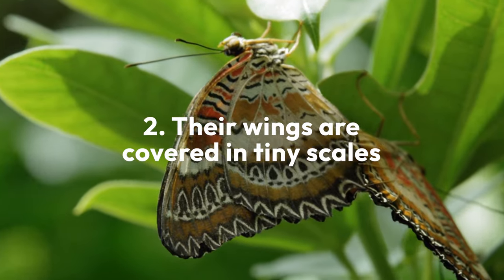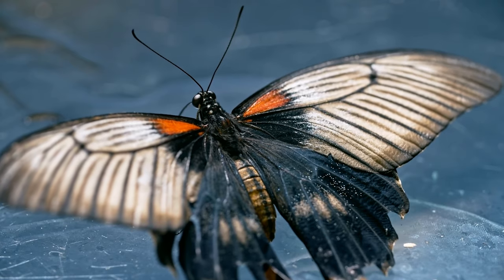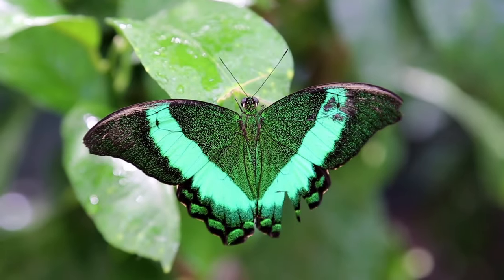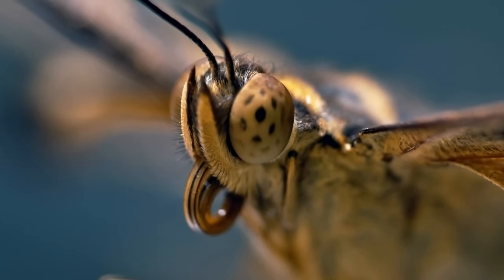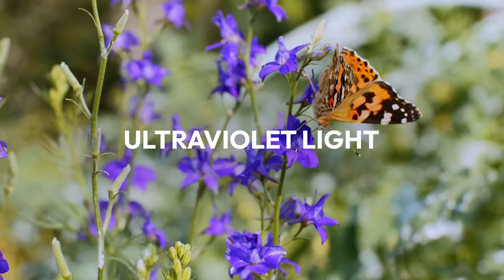Most butterfly wings are covered in tiny scales that either reflect or bend sunlight to produce the vibrant hues we see. Speaking of color, butterflies have specialized light-sensing cells in their eyes that can perceive colors beyond the spectrum visible to humans, including ultraviolet light.